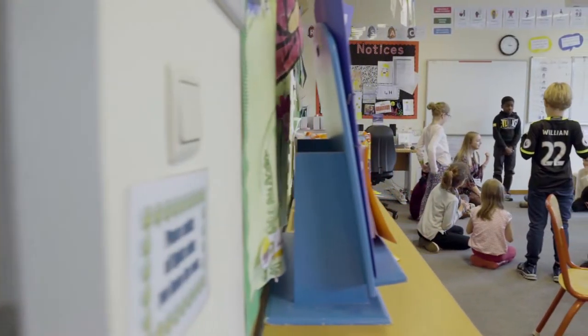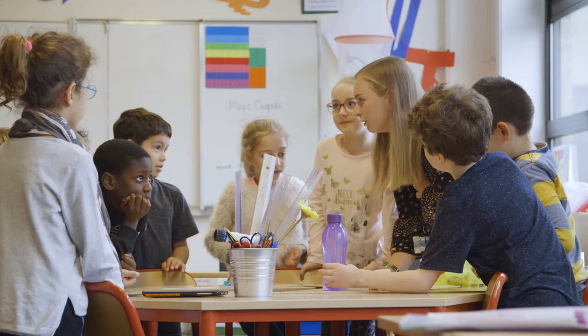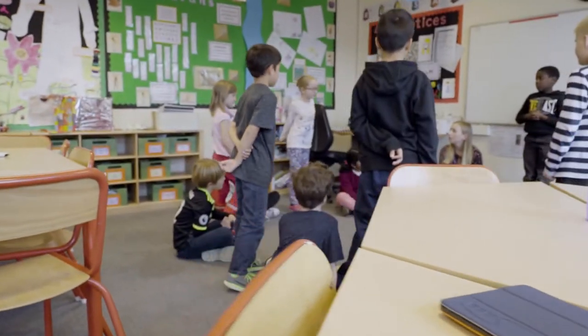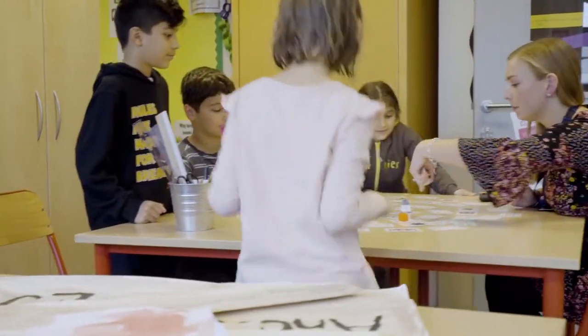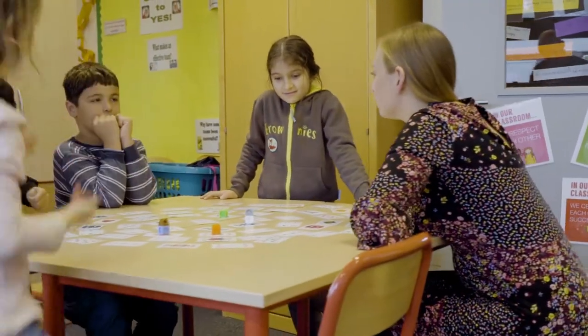At BSB we've got small class sizes, which makes it great for getting to know the children in your class. This year in my class I've got so many different nationalities and cultures that the children can really learn from one another. Our children at BSB are so inquisitive and creative in their learning that they really like to ask questions about each other's cultures and where they come from.